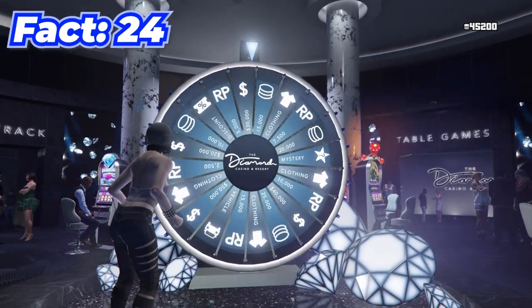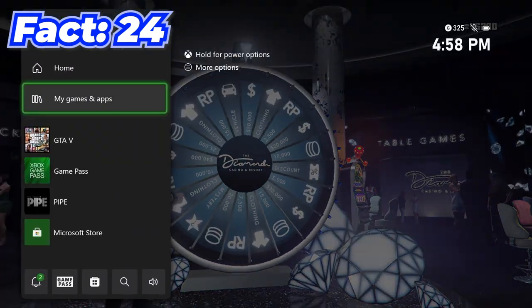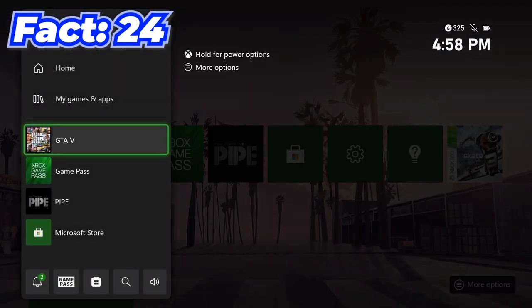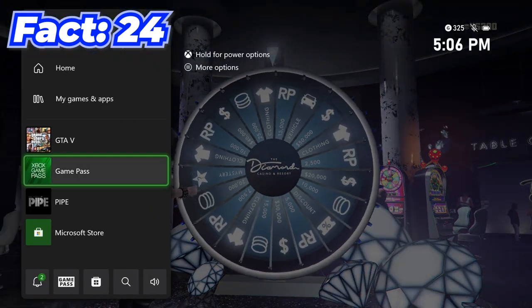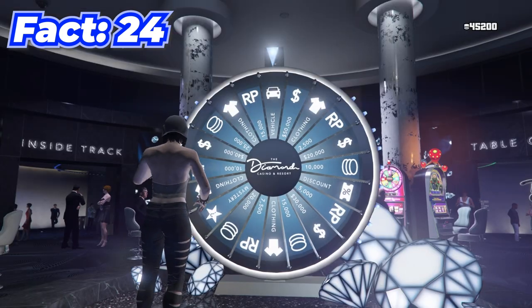Obviously you're only supposed to be able to spin the casino wheel once per day, but a glitch of just resetting your wheel before it finishes spinning will let you spin it as many times a day as you want. I actually got my car on the second try.